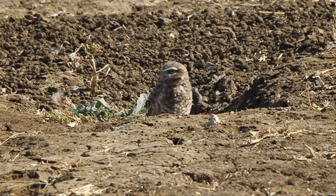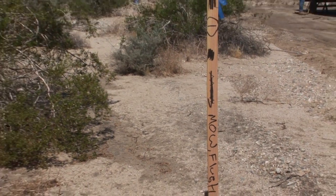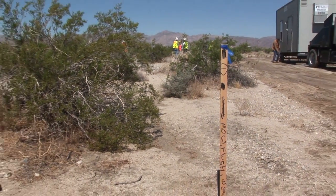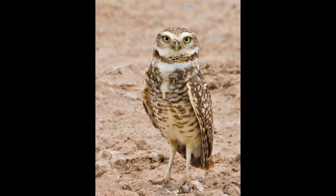Burrowing owls need your help. These little owls were once plentiful in California, but they are in a severe decline because of habitat loss. Their homes are easily destroyed by construction activities, and learning to recognize them so that their burrows may be protected is essential.